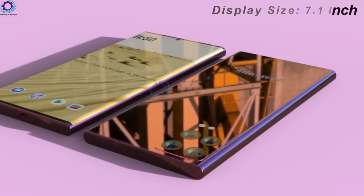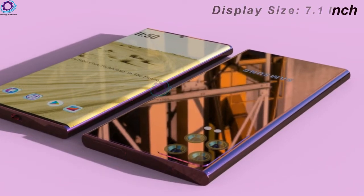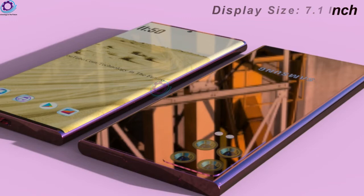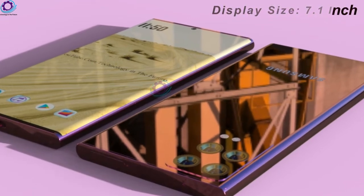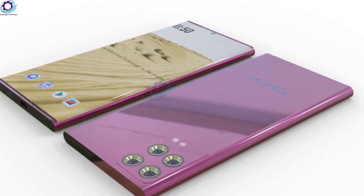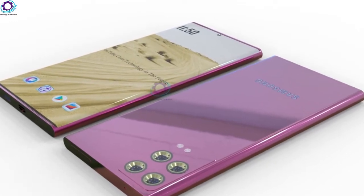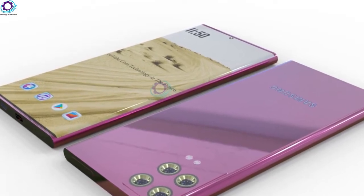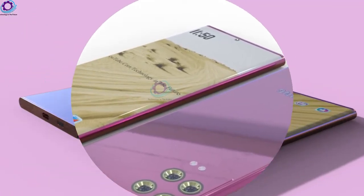Samsung Galaxy Note 24 Ultra: release date, specifications, price, and more. The Samsung Galaxy Note 24 Ultra is a new flagship phone with a 7.1-inch OLED display, an edge-to-edge screen for an impressive feel, and an enhanced aspect. This phone offers the same features as the Galaxy Note 40 Ultra, but includes a larger screen for more workspace or entertainment.